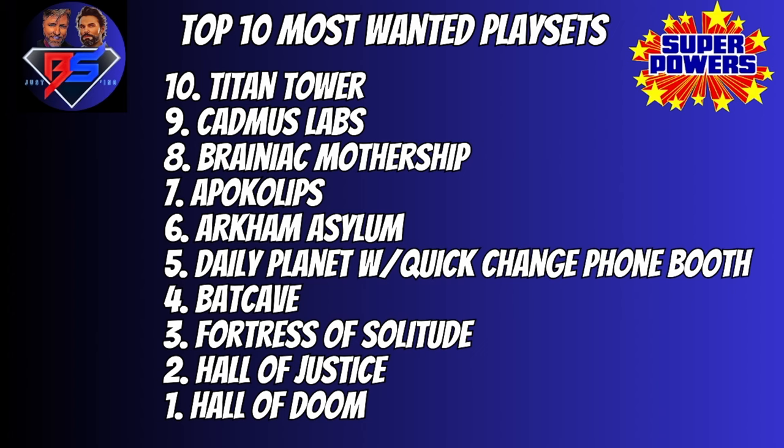Guys, we know that our top 10 is not going to be your personal top 10. We probably left out a whole plethora of awesome playsets that you guys want to see. So let us know down in the comments what your personal favorite playsets are that you'd like to see come to the Super Powers line. We'd love to see them. You guys always make fantastic suggestions — we enjoy so much reading all of your suggestions for figures, playsets, multi-packs, and all of these kinds of things.